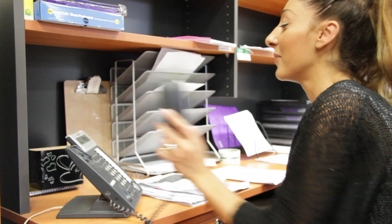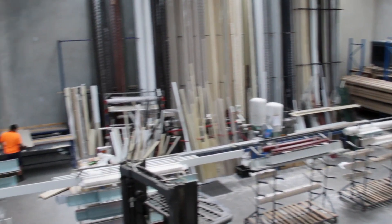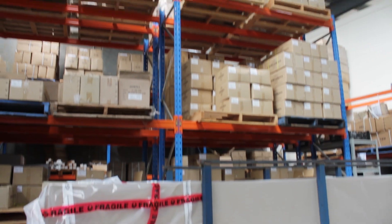Being in the roller shutter business since 1995, the team at Shutter Components Australia knows shutters and warrant all products with a full guarantee at the best possible price.